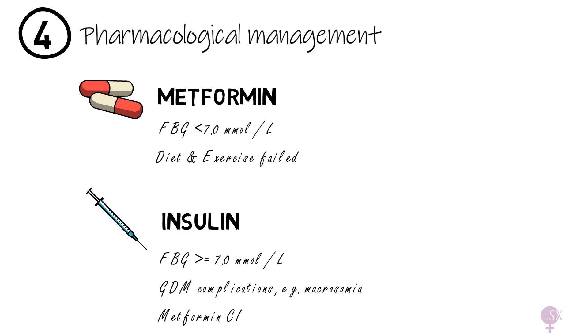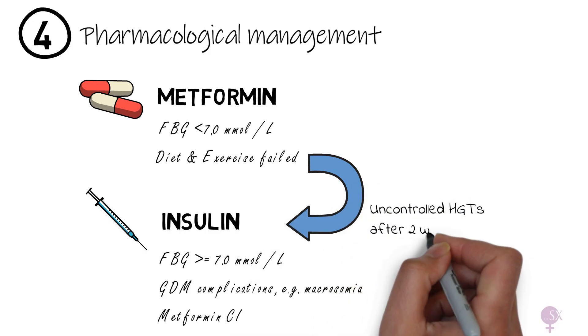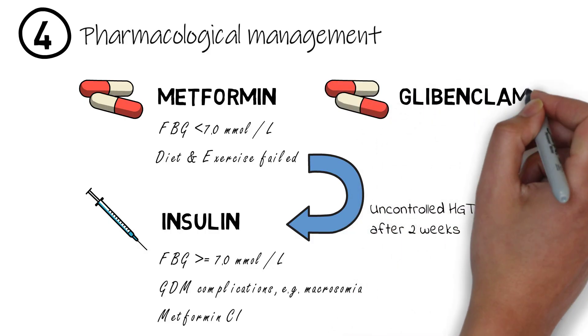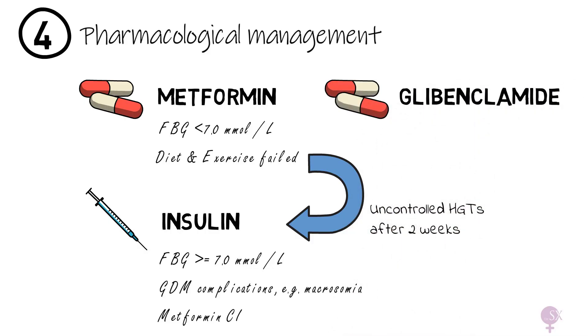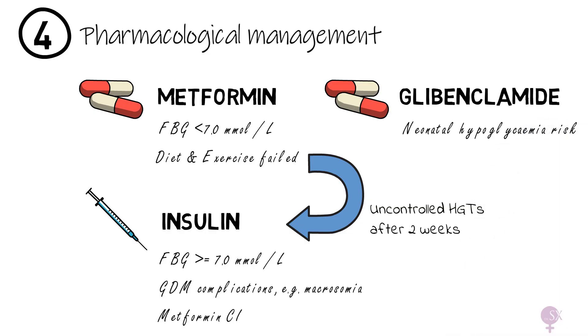We also opt for insulin if metformin has been used and glucose targets have not been reached after two weeks. A third option, although not as popular, is glibenclamide, which is sometimes considered when metformin is not tolerated. However, it carries a higher risk of neonatal hypoglycemia, so it is generally used with caution.